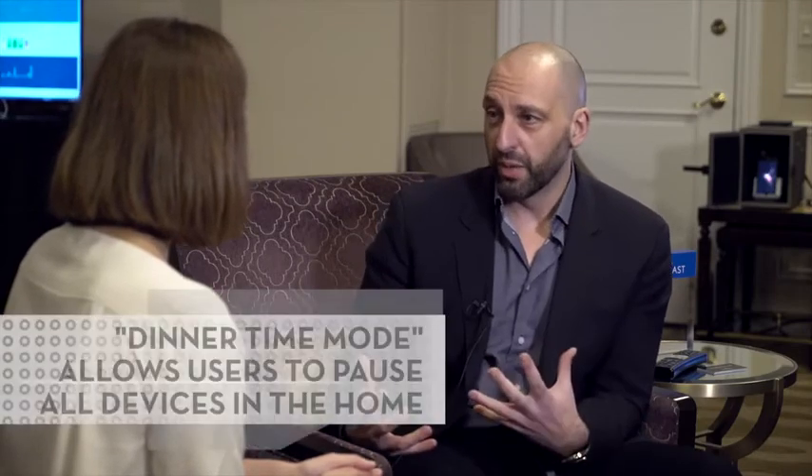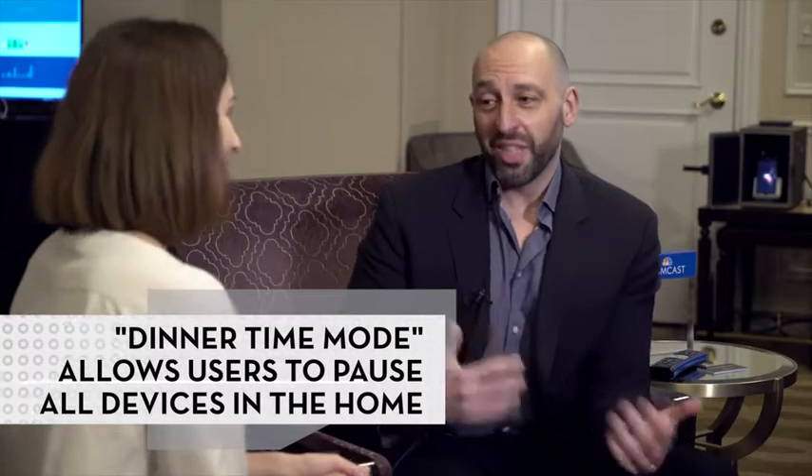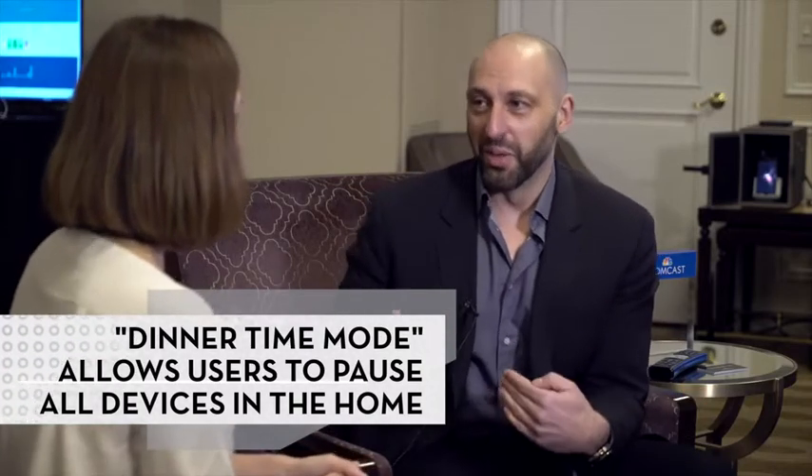You could then choose to ad hoc pause those devices — we call it dinner time mode. We hear a lot from our customers: I like my kids to focus on dinner. And so one good way to do that is to pause the internet access for all the devices. It also tells you exactly where they are in your house, because you'll hear the screams — the uproar that happens.